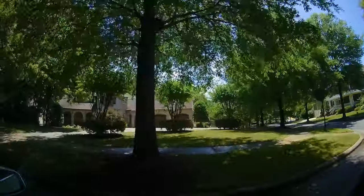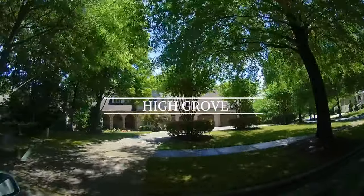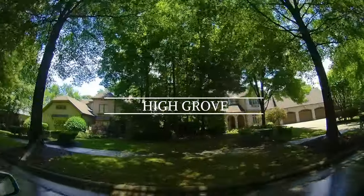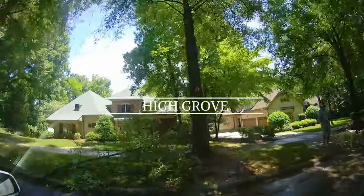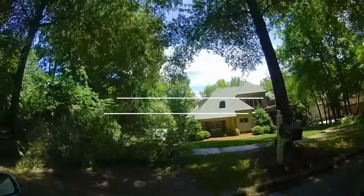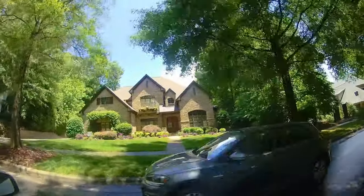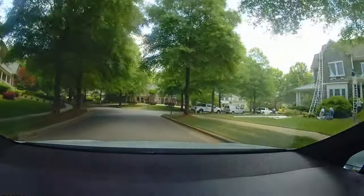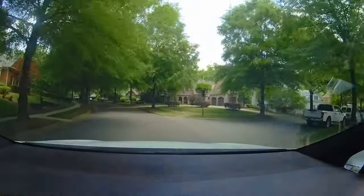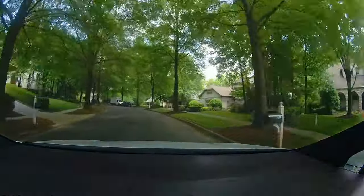Home sizes in High Grove range from 3,200 square feet to over 7,000 square feet. Homes were built in the early 2000s and lot sizes range from about a quarter to a half an acre. You'll find beautiful homes on tree-lined streets that create a beautiful canopy welcoming you home.